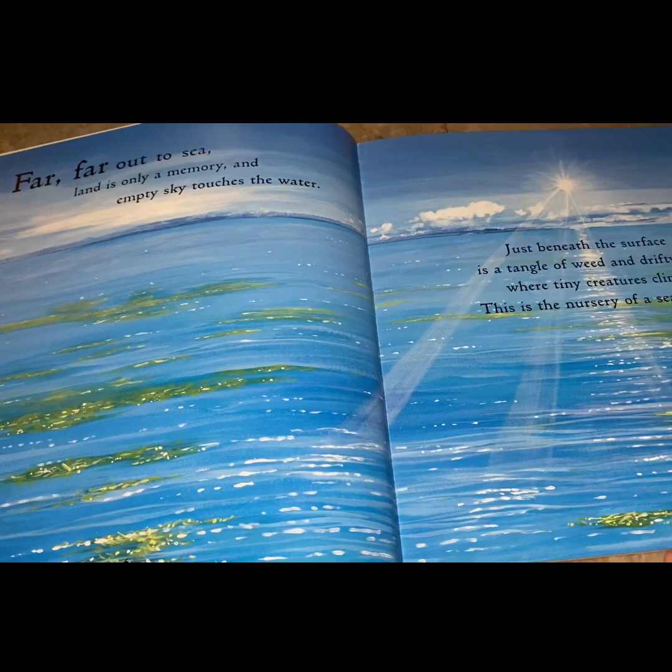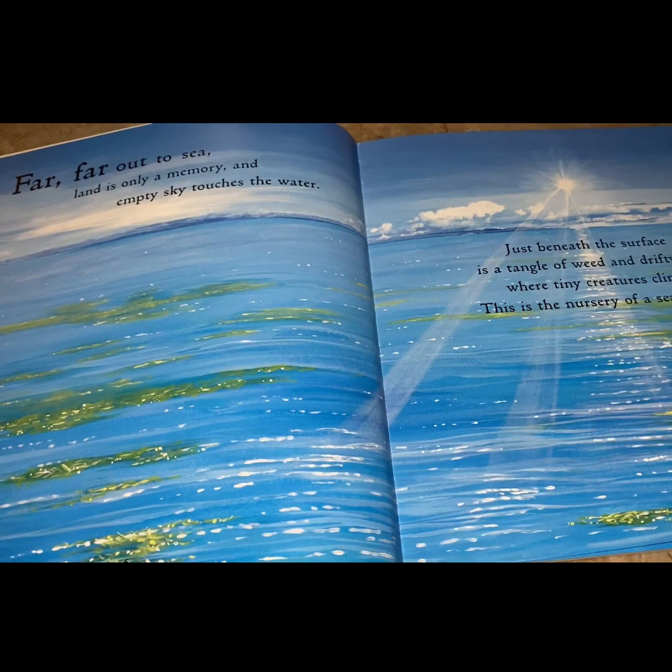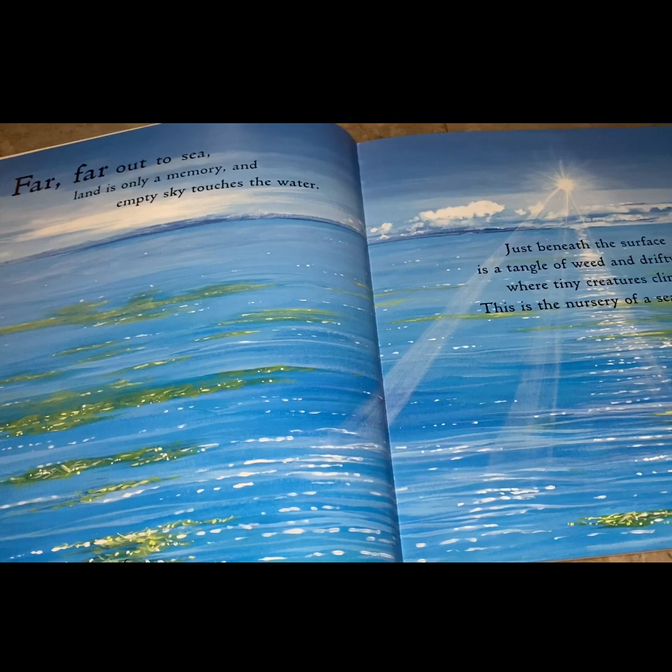Far, far out to sea, land is only a memory, an empty sky touches the water. Just beneath the surface is a tangle of weed and driftwood, where tiny creatures cling. This is the nursery of the sea turtle.